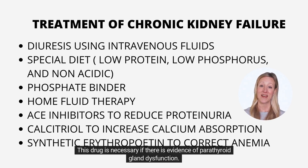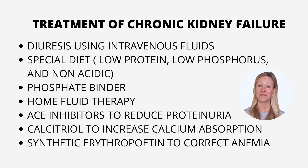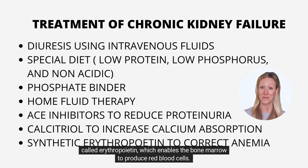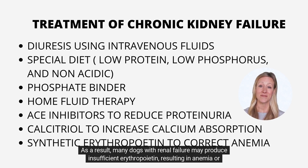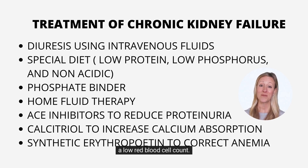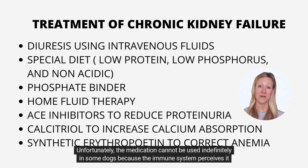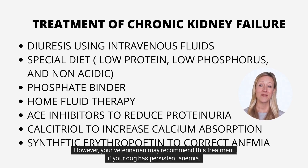This drug is necessary if there is evidence of parathyroid gland dysfunction. The kidneys produce a hormone called erythropoietin, which enables the bone marrow to produce red blood cells. As a result, many dogs with renal failure may produce insufficient erythropoietin, resulting in anemia or a low red blood cell count. In most dogs, synthetic erythropoietin stimulates the bone marrow to produce red blood cells and corrects anemia. Unfortunately, the medication cannot be used indefinitely in some dogs because the immune system perceives it as foreign and produces antibodies against it. However, your veterinarian may recommend this treatment if your dog has persistent anemia.